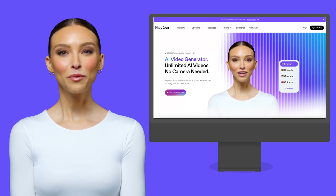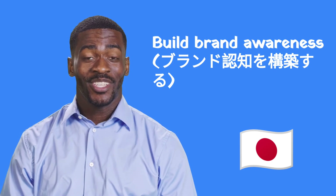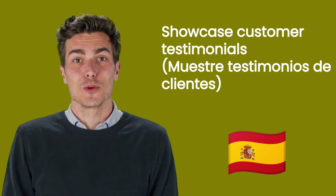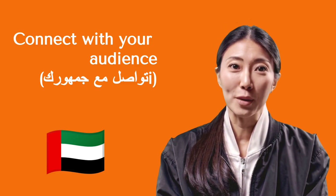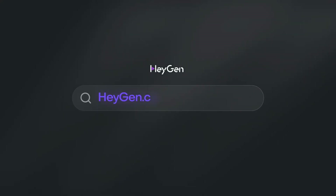And that's it — with HeyGen, creating professional brand videos has never been easier. Ready to elevate your brand with compelling videos? Let's get started.